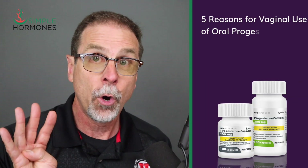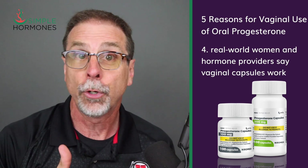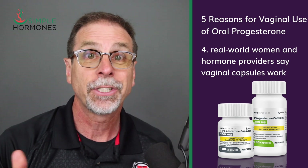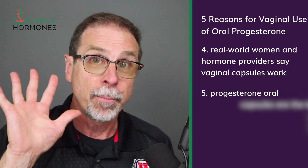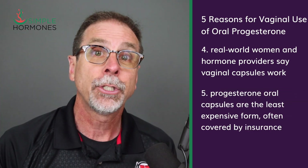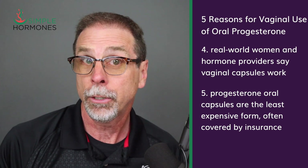Reason number four: I've talked with real women and hormone optimization providers who have all told me that switching to vaginal use of capsules can eliminate the symptoms of progesterone intolerance almost overnight. Reason number five: progesterone oral capsules are the least expensive form of progesterone and they're usually covered by insurance.